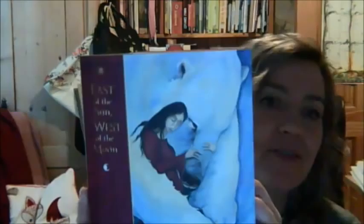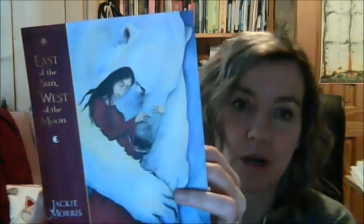This is the book I want to talk to you about. It's called East of the Sun, West of the Moon, which some of you might recognise is the name of quite an old fairy tale, and it's by Jackie Morris, published by Francis Lincoln.